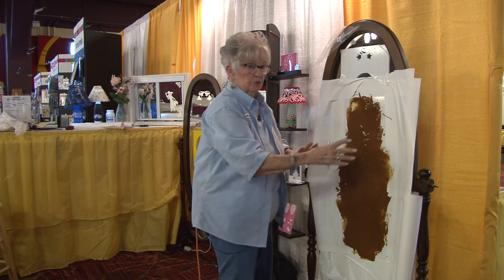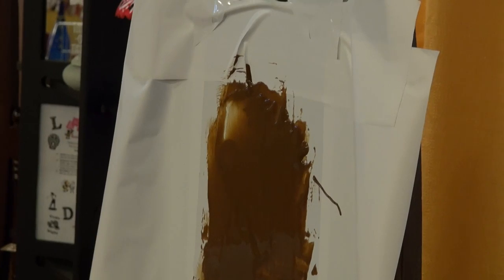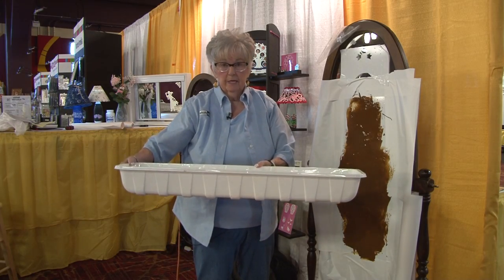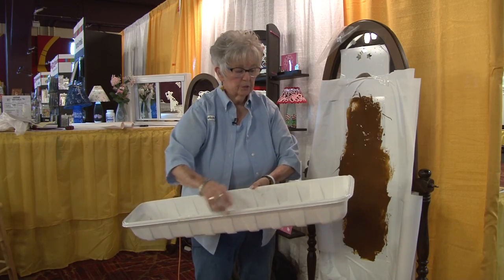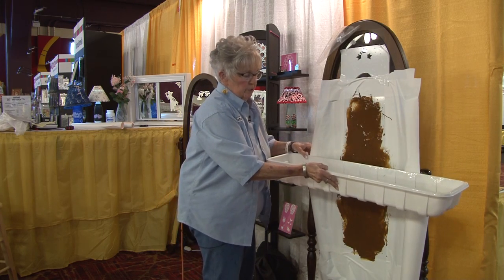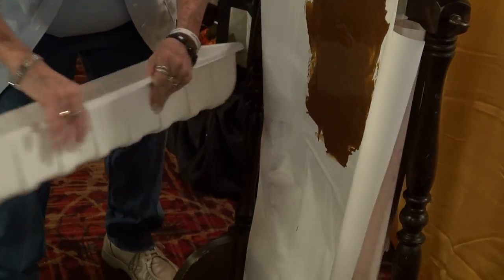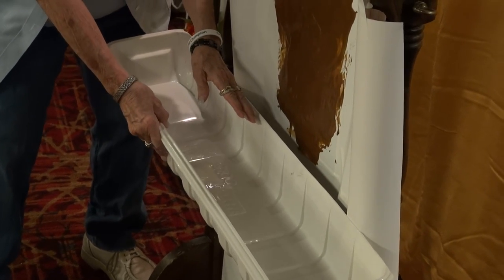Right before you put your cream on, go out and buy a wallpaper tray. A wallpaper tray has four edges, so you want to cut off one edge because your door is flat. Put it at the very bottom and tape it. If you leave the round edge on, it's not going to lie flat — so just cut one edge off and tape it to the bottom of your door.